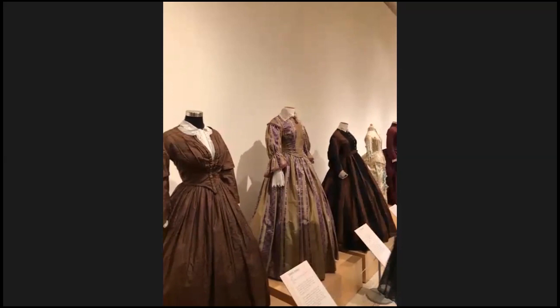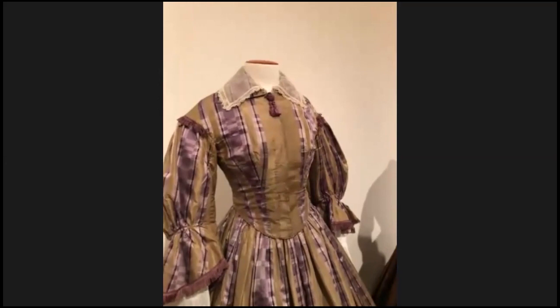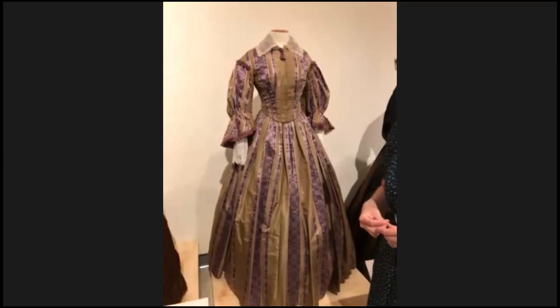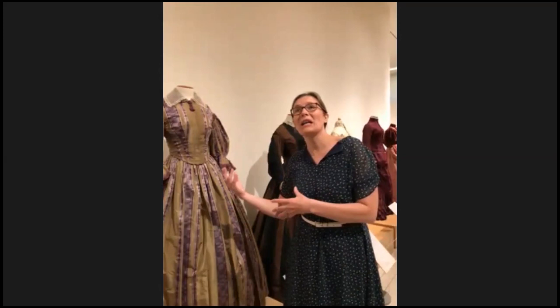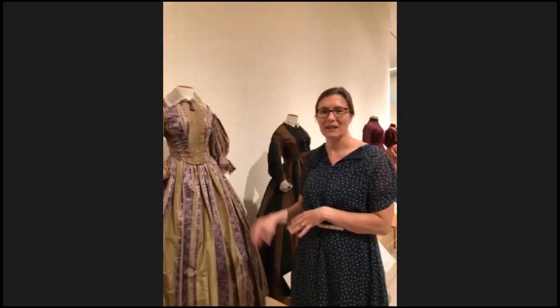Moving on to the 1850s. There's a pattern in 19th century fashion where every other decade gets a little wild — in this case the 1850s. This is Mary Lincoln's sister's dress: it's an olive green mixed with a lovely lavender color, which is the first synthetic dye ever synthesized. It was actually synthesized by accident — a chemist trying to make quinine to treat malaria instead got this color he called mauvein, a purple synthetic dye. It became an immediate fashion craze, so having a purple dress in the late 1850s meant you were on top of fashion.